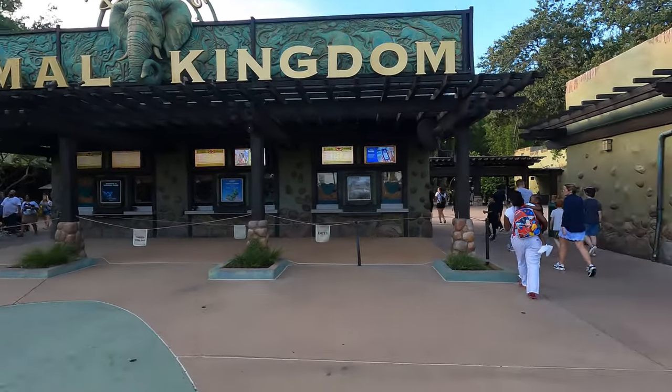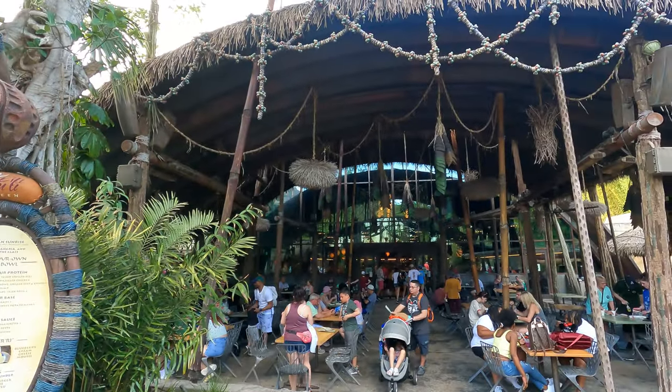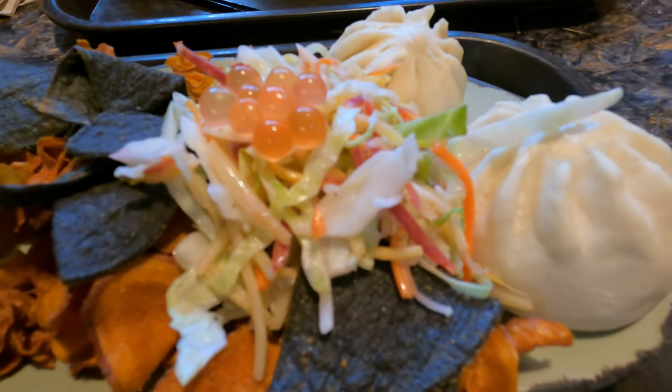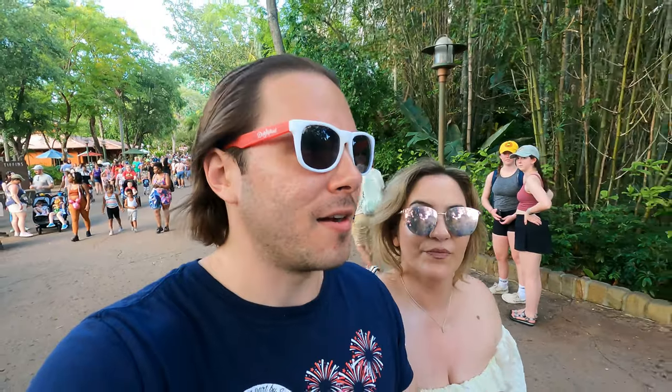We made it to Animal Kingdom — our first time here as Florida residents. We're going to have our favorite quick service. The Tulli Canteen, I think, is the best quick service in all of Disney. We're going to have the cheeseburger pots — I'm going to try the shrimp with noodles for the first time. Disney just knows how to do noodles. Then right as the park closes, we're going to hop on Expedition Everest.